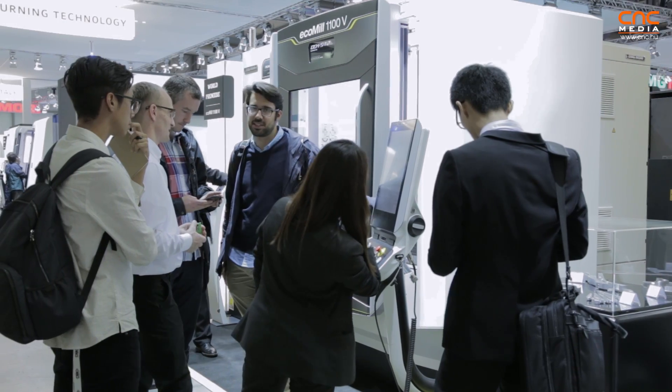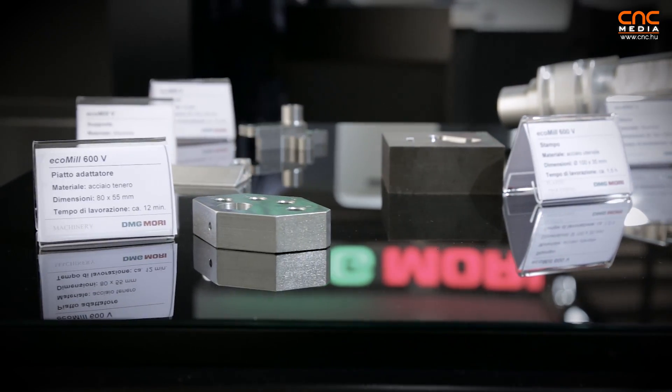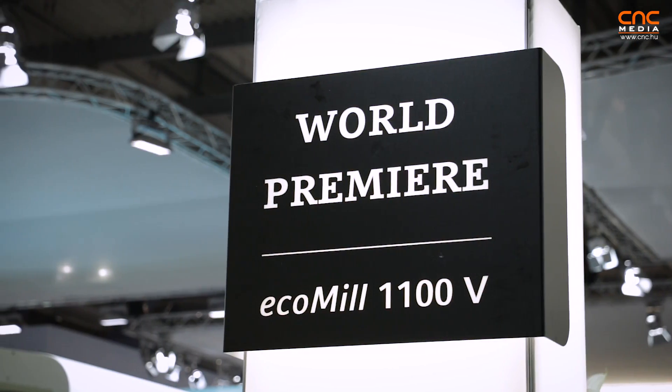We are here standing in front of the new ECOMIL V series, which comes with the sizes 600, 800, and 1100V. This is basically one of the revolutions from Ecoline during the EMO show 2015 in Milano. The new ECOMIL V series from DMG Mori is really a step forward into the future.